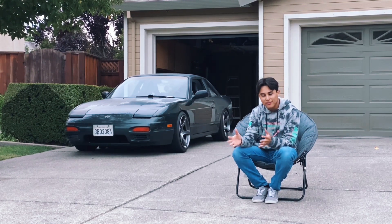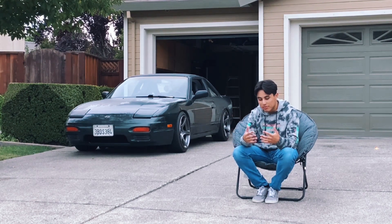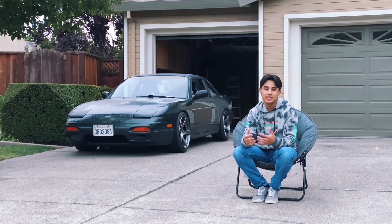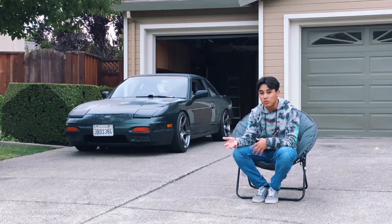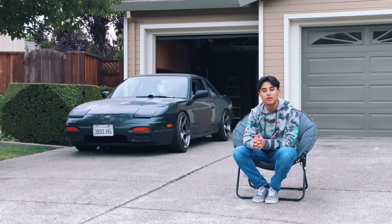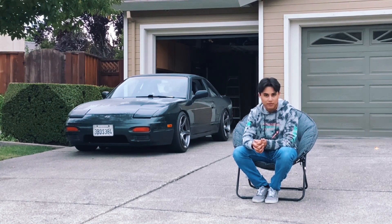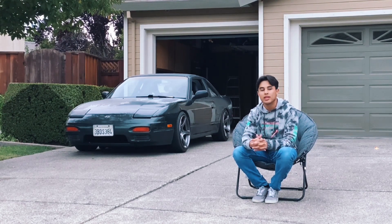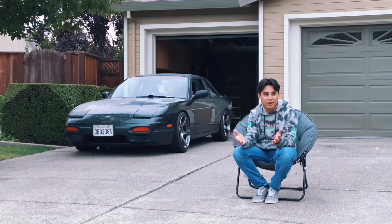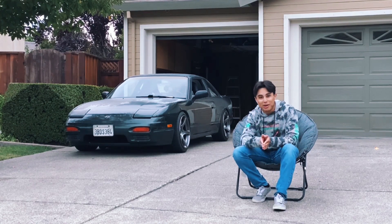Besides that, the car drives well, it's looking real good, and I'm happy with it. I'm making this video to inform you guys what I've done so far since I'm not really able to provide all of my recent footage — I've lost a lot of it. Expect some more videos. I'm actually going to be installing a White Bunny clutch kit that I got for the car soon. Hope you guys stick around, enjoy my videos, and have a good day. Happy Halloween.